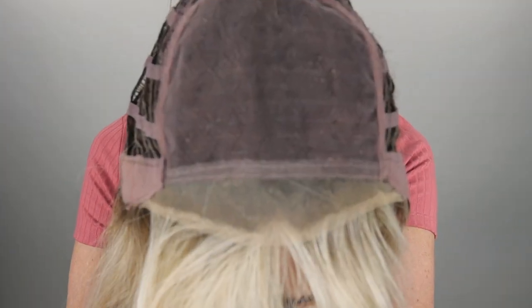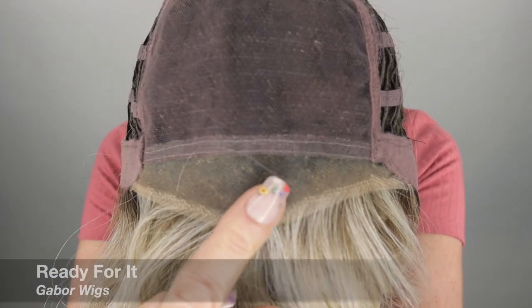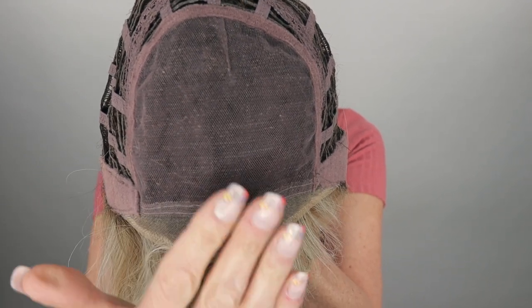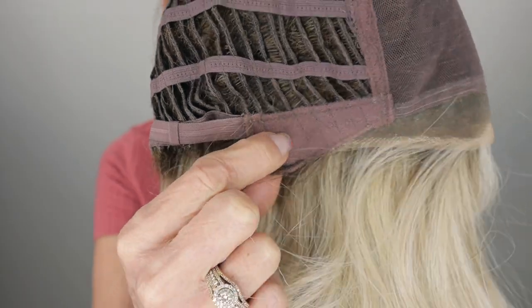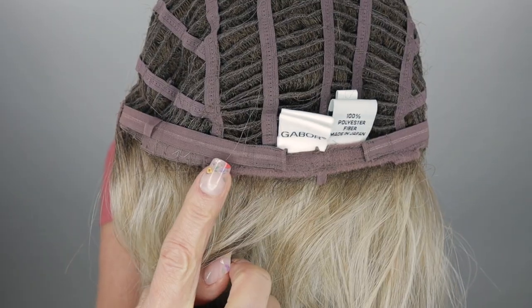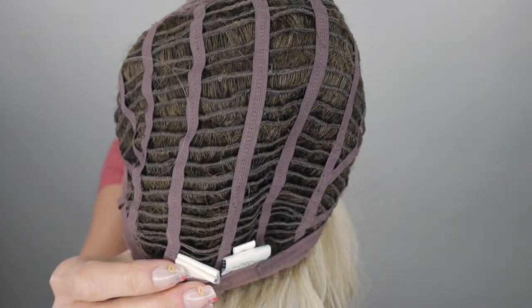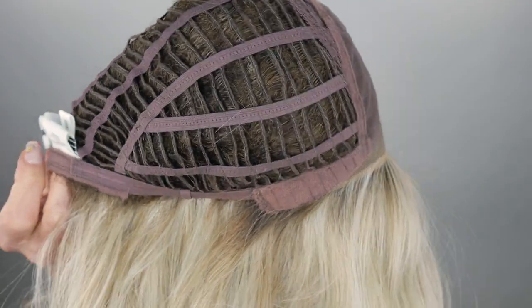Now let's take a look at the inside of her cap. Ready For It features this extended lace front, a hand-tie top which is going to allow parting all in this area, bendable ear tabs, adjustable straps, open-weft throughout the rest of her cap, and she does have some stretch.